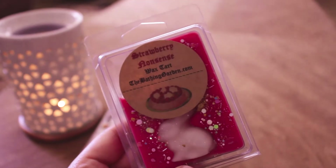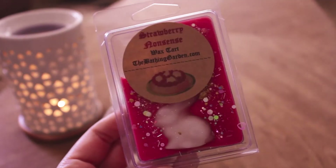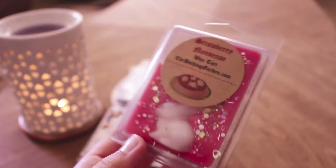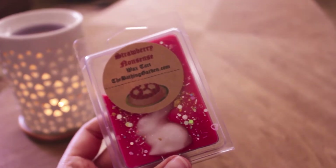I have a couple from the Bathing Garden. This is Strawberry Nonsense — I did one cube in my tea light warmer. This is like strawberry zucchini bread. I will say a lot of the clamshells lately have been smelling like a plasticky smell. But anyway, this smelled really good — like a 9 or 10 out of 10 with one cube in my tea light warmer. I do really like this and I would repurchase it. It will probably take me a little bit to get through it, but it is really nice. Great performer.